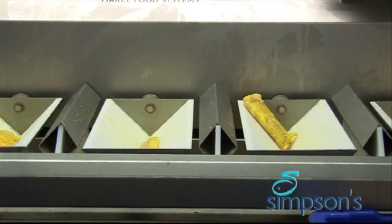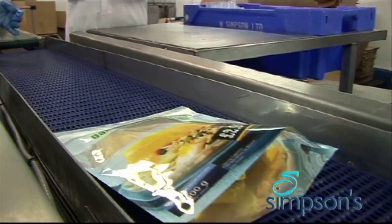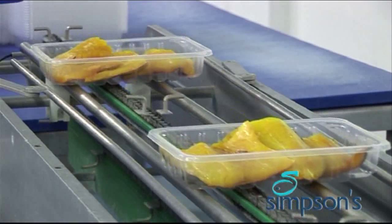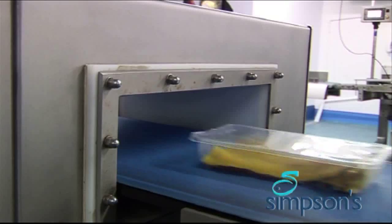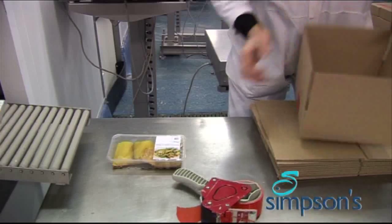Any box or consignment of fish can be located in minutes along a distribution chain which now extends beyond the UK and into Europe. The system ensures an end product supplied to customers' grading, processing and packing specifications with shelf life in hand. That's Simpsons smoked taste. There's nothing like it.